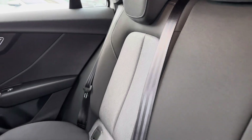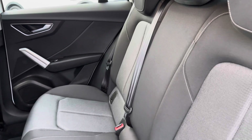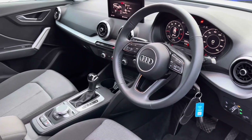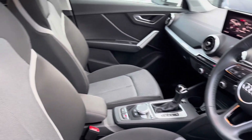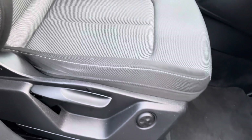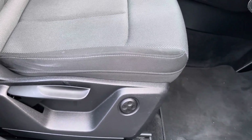Moving to the interior, you've got the full cloth finish which is very comfortable to be in no matter where you're sat, with plenty of leg room in the back as well. There's a sporty and modern finish on the dashboard, and the front sports seats grip you nicely as you drive — these are very comfortable and come equipped with full electric lumbar support.